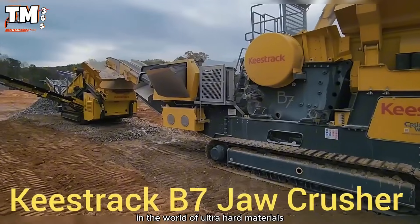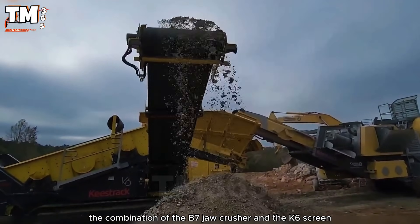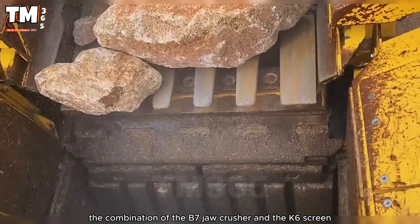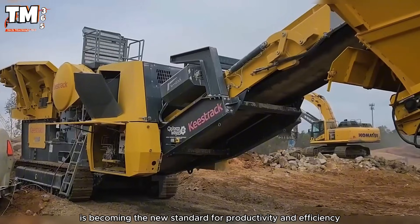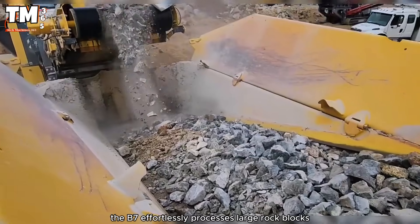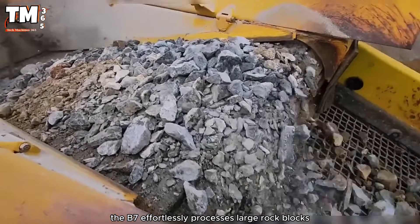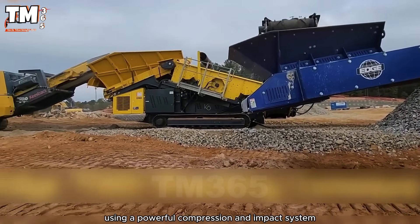In the world of ultra-hard materials, the combination of the B7 jaw crusher and the K6 screen is becoming the new standard for productivity and efficiency. With a jaw opening of 1200 by 830 millimeters, the B7 effortlessly processes large rock blocks using a powerful compression and impact system.